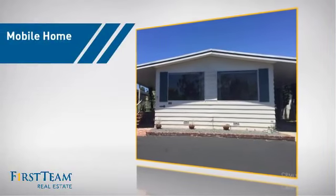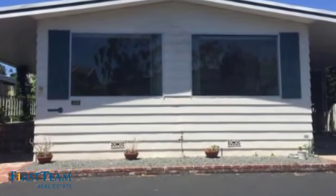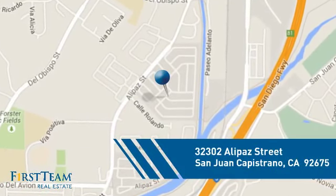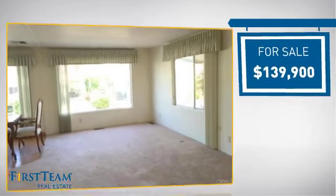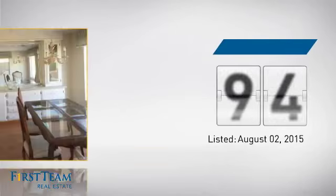This home is a great choice for those looking for comfort, convenience, and the privacy of their own home. It's located in this area, currently listed at just under $140,000, and it's been on the market since August.